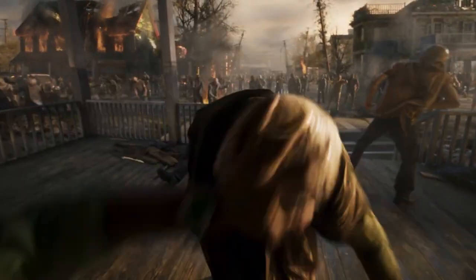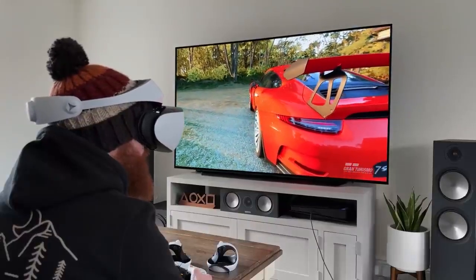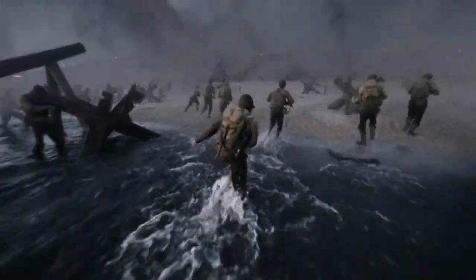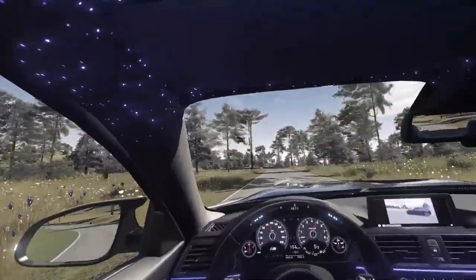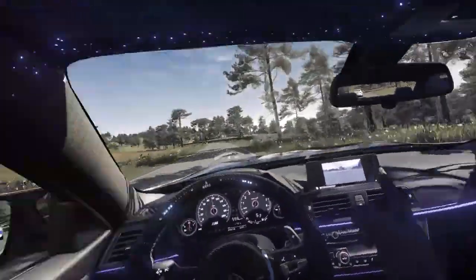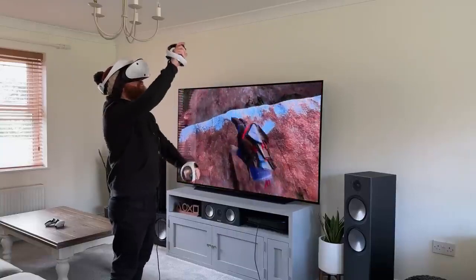Have you ever wanted to live in a gaming world or virtual world? If your answer is yes, the good news is now you can do all those things. You can feel the firing experience of Call of Duty, complete the mission with teammates, and feel the real driving experience with Need for Speed, because VR headsets can make all those things possible.